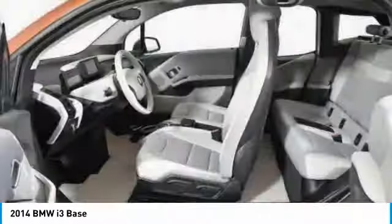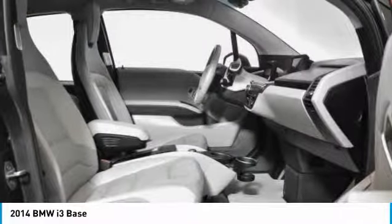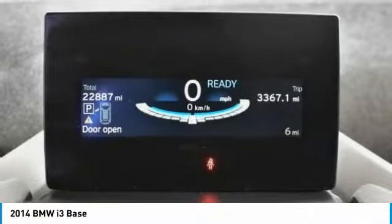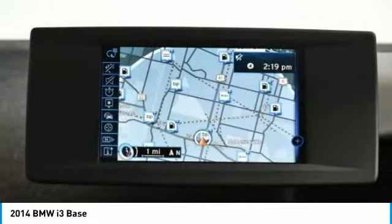Here are some of this vehicle's great options: navigation system, traction control, leather-wrapped steering wheel, dual airbags, alloy wheels, power steering, four-wheel disc brakes, center armrest, and compass.